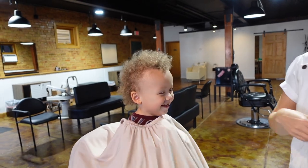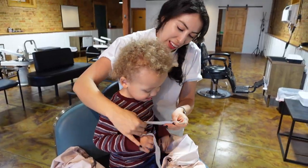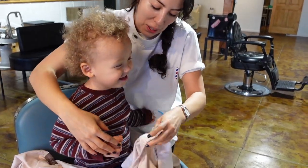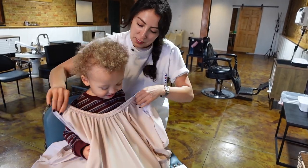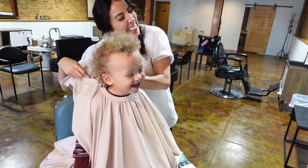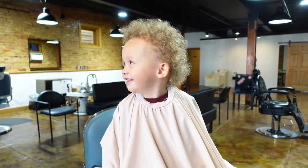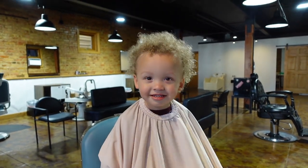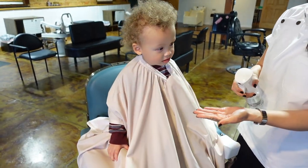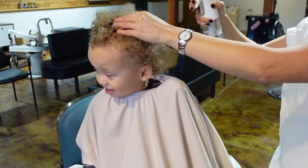I'm just so curious as to how he's going to be. Don't worry too much about the clothes — if it gets all over him, it is what it is. Okay, here we go. Look at how excited he looks. I'm excited too. We're going to get a little bit of water. Oh, you like water, right? Ooh!